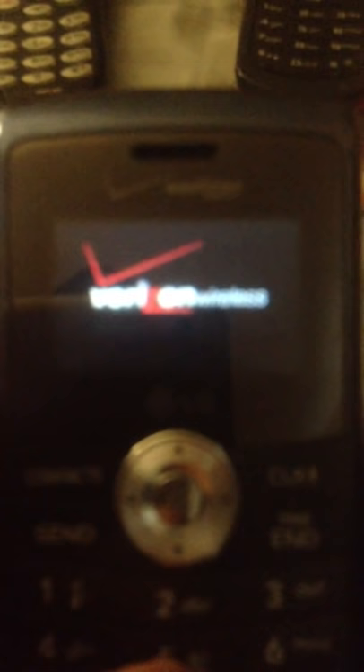The battery's dead. And I got the Samsung Smooth, or whatever you call this phone. I don't know the code for this phone.